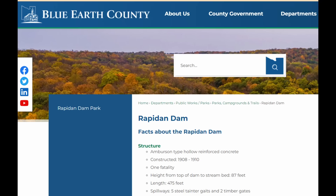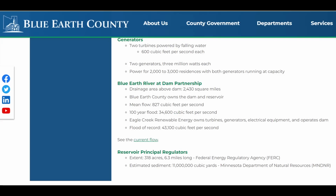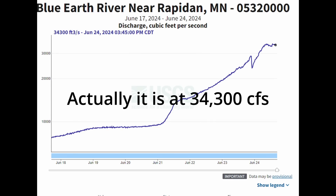The last few years the county has been looking at various proposals to either repair or remove the dam. There are five tainter gates for the spillway and two timber gates. Power at this dam was generated by two turbines that could run at 600 cubic feet per second each, generating enough power for 2,000 to 3,000 residents. The drainage area is 2,400 square miles. Typical flow is 827 cubic feet per second, and at the 100-year flood it's 34,600 cubic feet per second — I'm sure that's been greatly exceeded.